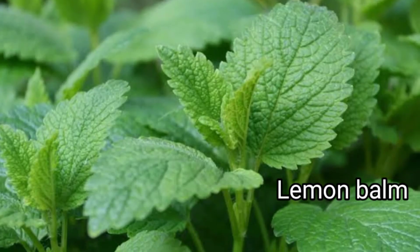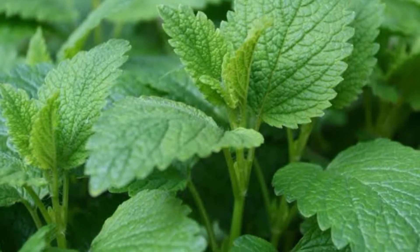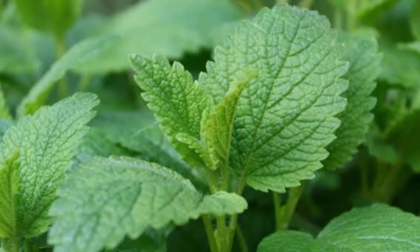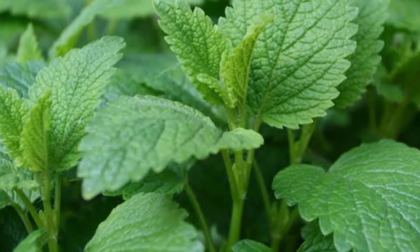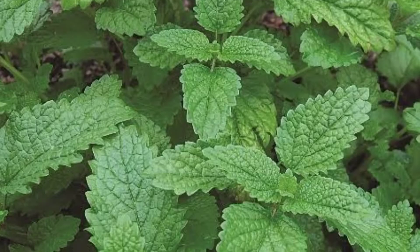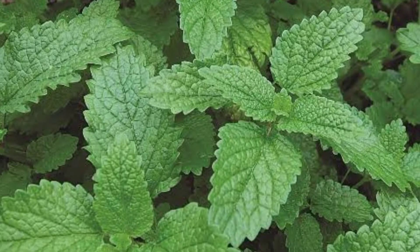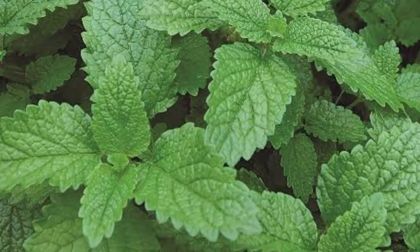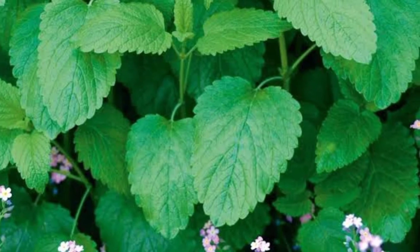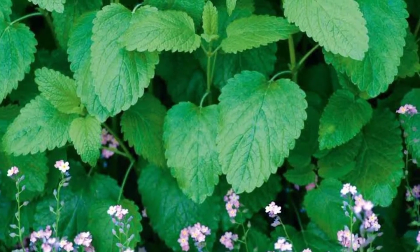Lemon Balm is a member of the mint family, native to South Central Europe, the Mediterranean Basin, Iran, and Central Asia, but now naturalized elsewhere. It grows to a maximum height of 100 centimeters, and its leaves have a mild lemon scent. During summer, small white flowers full of nectar appear. Lemon balm has a good smell thanks to the citronellal compound it contains, but bugs don't like this aroma very much. Crush its leaves so the scent becomes stronger, then rub them onto your skin to repel mosquitoes and bugs.